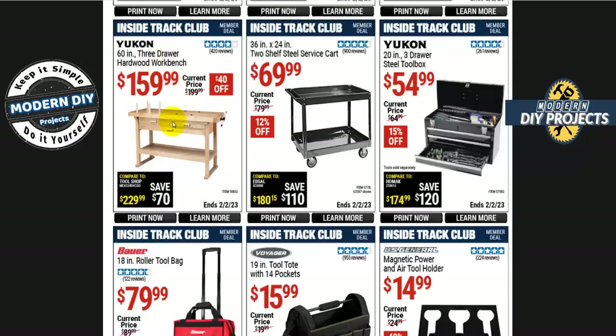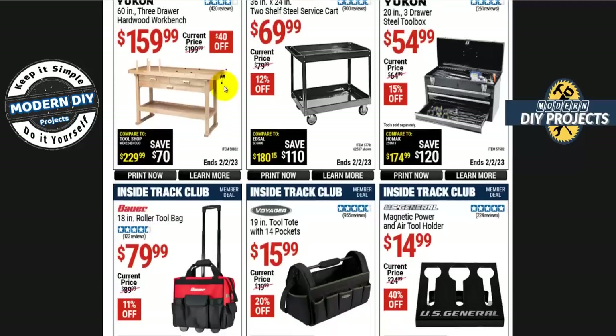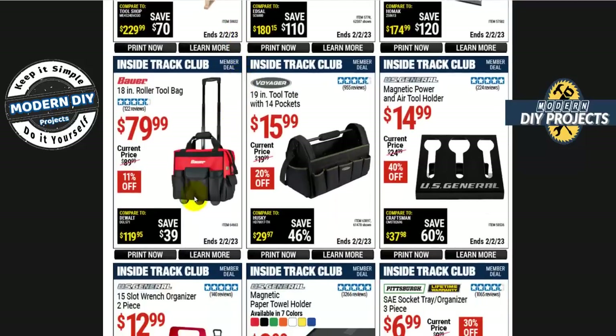If you're looking for a hardwood workbench, the Yukon 60-inch 3-drawer design — the new and improved version — is $160, $40 off. For a good bag at a good price, the Bauer 18-inch roller bag is $80, normally $90.